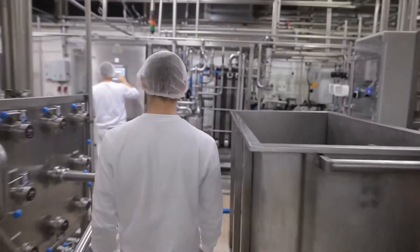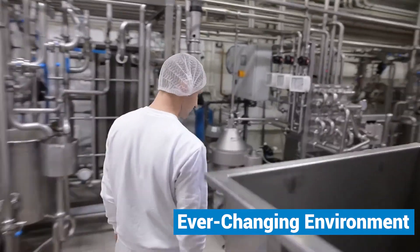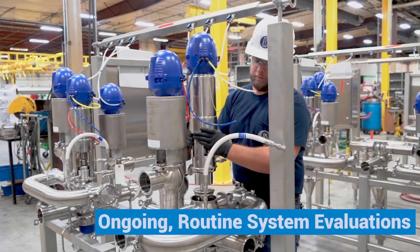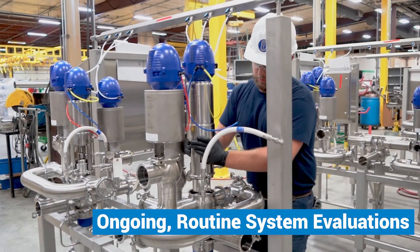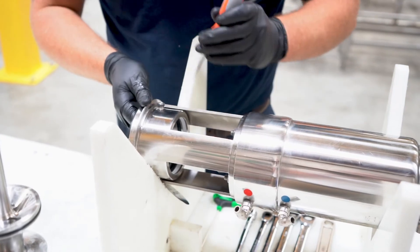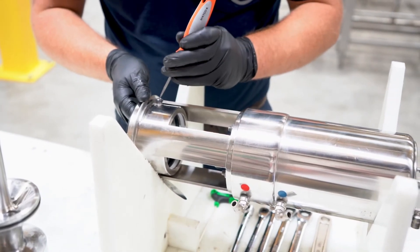Your processing facility is an ever-changing environment, and your maintenance needs to change with it. Our experts will provide ongoing routine system evaluations to make sure your production runs smoothly. With a preventative maintenance plan in place, you can expect